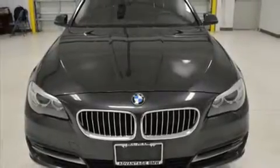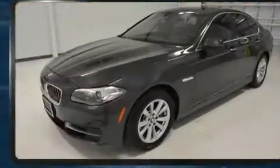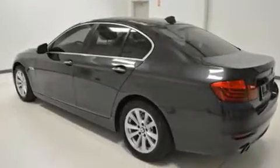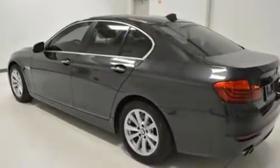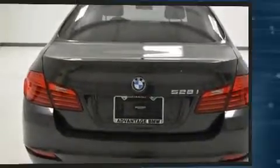You can expect a lot from the 2014 BMW 528i. This four-door, five-passenger sedan has not yet reached the 50,000-mile mark. Under the hood, you'll find a four-cylinder engine with more than 200 horsepower, and for added security, dynamic stability control supplements the drivetrain.